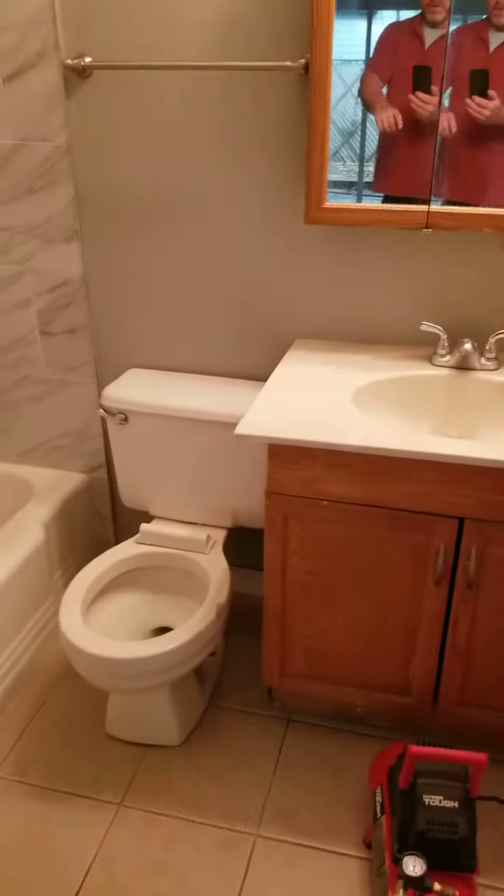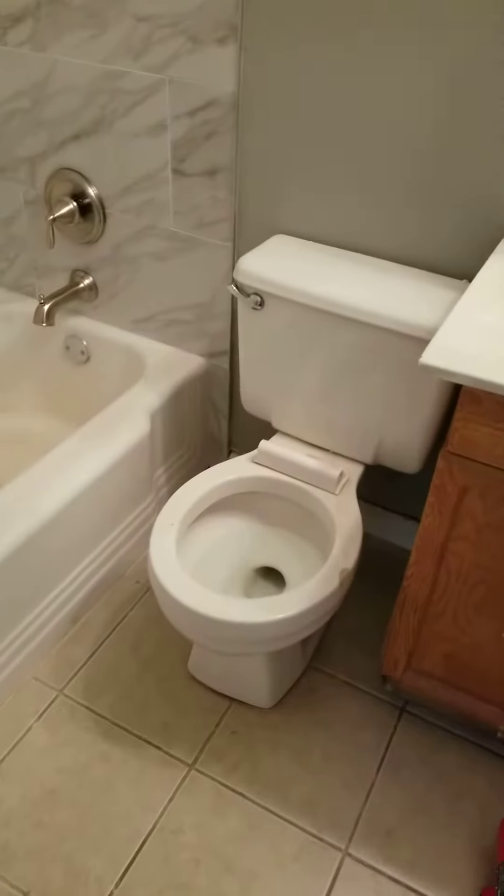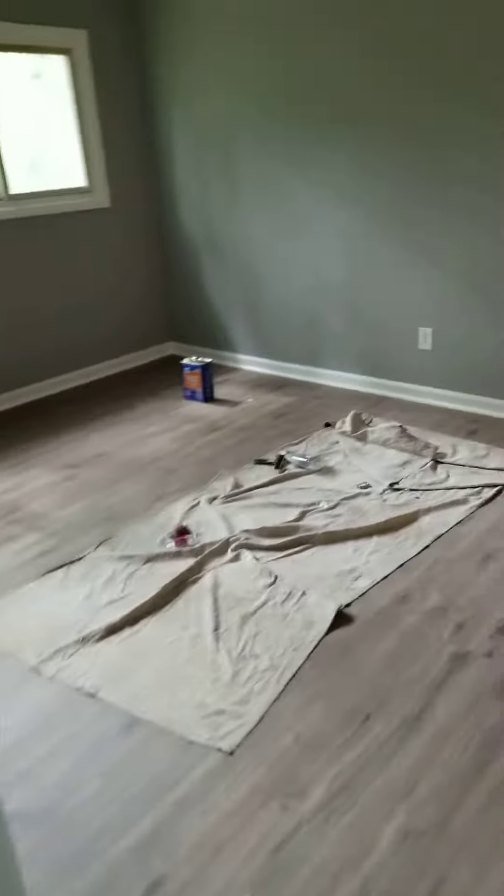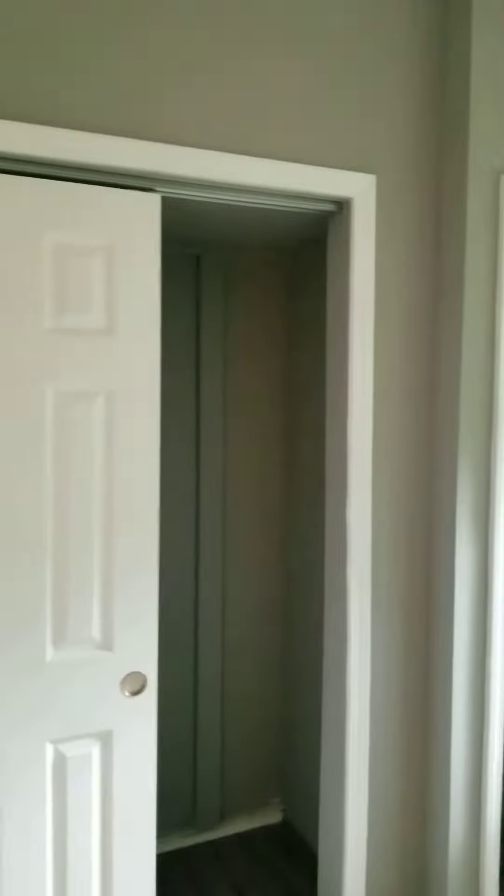We're still going to change this and that. We got a toilet seat lid, we fixed the hole there, and there are new vents. We've got a little touch-up to do there, and we need to put shelves in the closet.